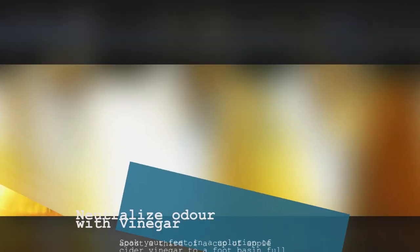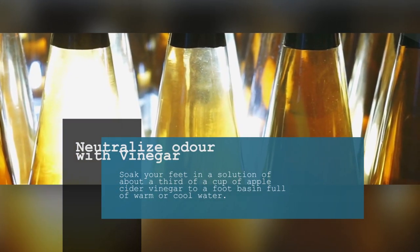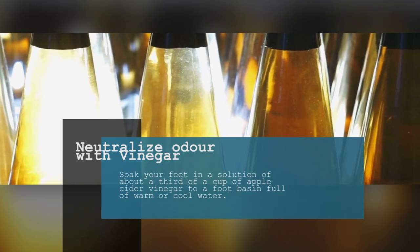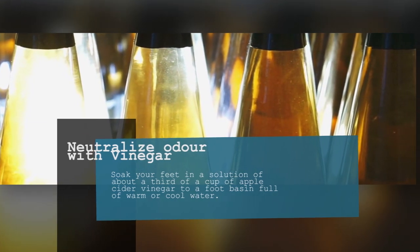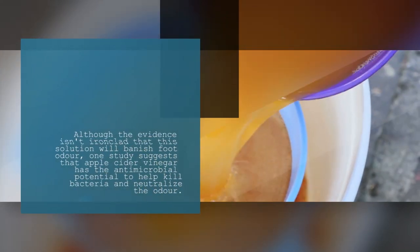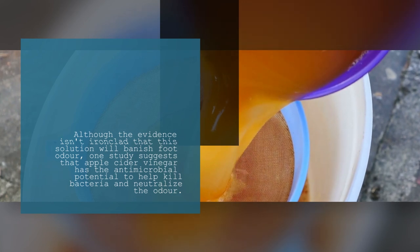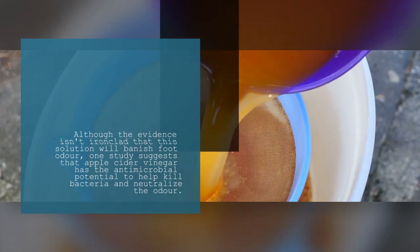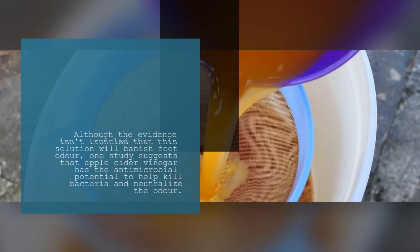5. Neutralize Odor with Vinegar. Soak your feet in a solution of about a third of a cup of apple cider vinegar to a foot basin full of warm or cool water. Although the evidence isn't ironclad that this solution will banish foot odor, one study suggests that apple cider vinegar has the antimicrobial potential to help kill bacteria and neutralize the odor.